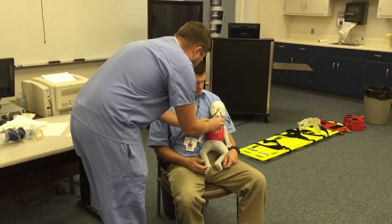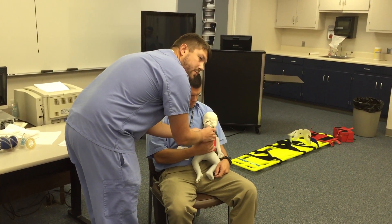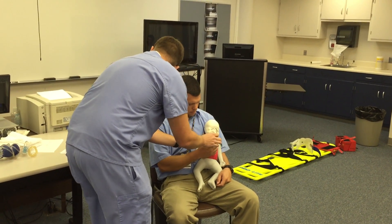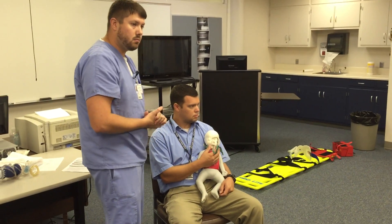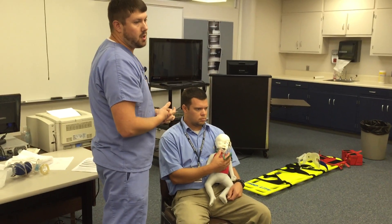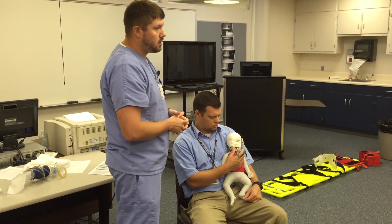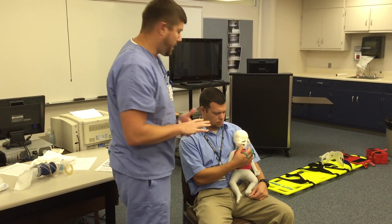I'm going to say, 'Mom or Dad, I need you to hold this right in front of his face,' and demonstrate blow-by oxygen to them. At that point, I'm going to check his pulse — a brachial pulse. What's the normal range for a brachial pulse in an infant? Probably a little higher than 100 — around 140 to 150 is within the safe range.